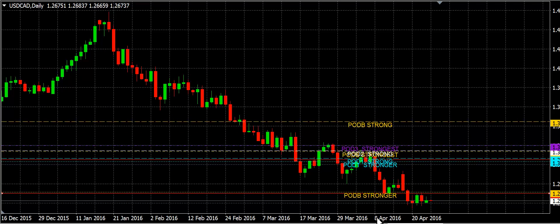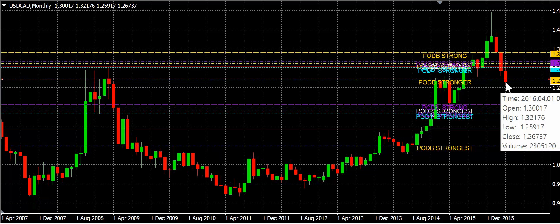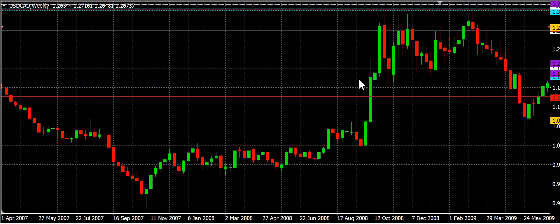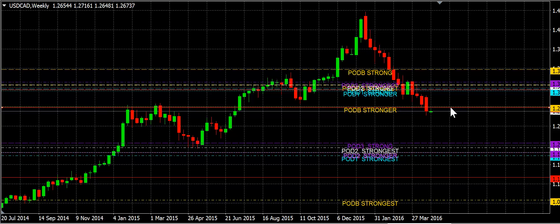We also have the dollar-CAD, which continues to move down. If you look at the monthly chart, you just see sell — that's a trend. We have this beautiful reversal candle at 1.4700 and then a precipitous drop on the dollar-CAD as the CAD strengthens. We're currently below areas of support-resistance at pod B stronger and horizontal support that was support — it's no longer support, it's now potentially going to be resistance. We're going to look for 1.2750 to be resistance and continue to move down. So we have a sell bias on the dollar-CAD.